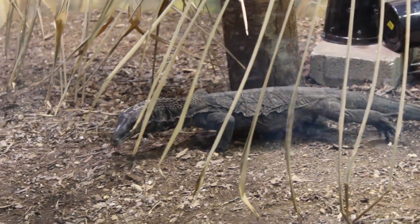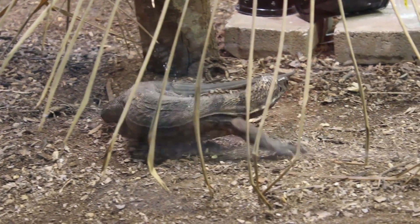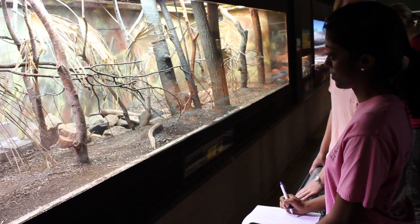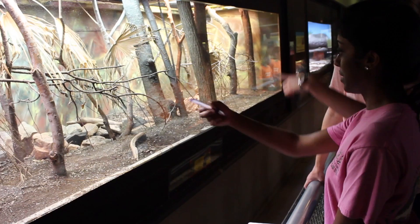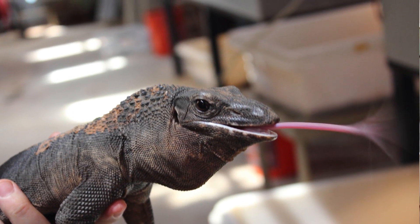From that we developed the idea to test their hunting strategies — whether they hunt based more on sight or smell. That idea came from the many papers on lizard cognitive abilities, which use food as an incentive to make lizards react. However, there's not much information on whether lizards are reacting to seeing the prey or smelling the prey.